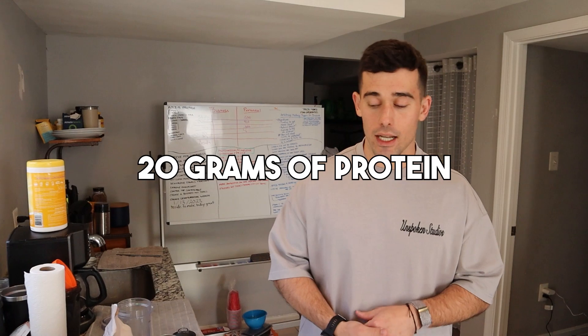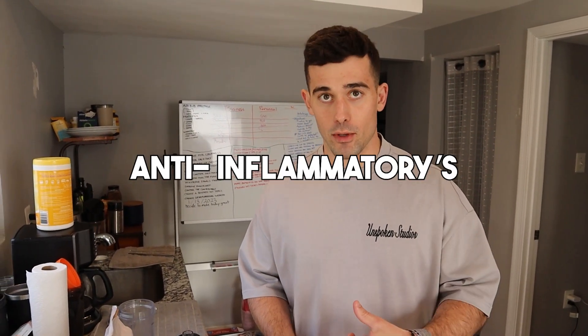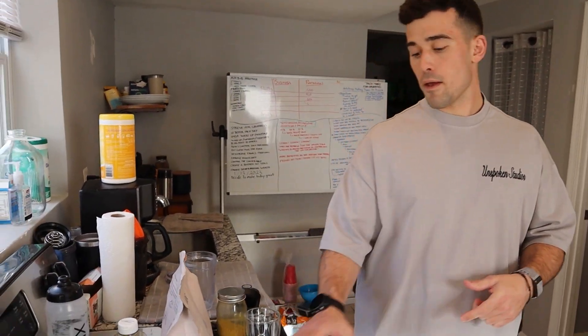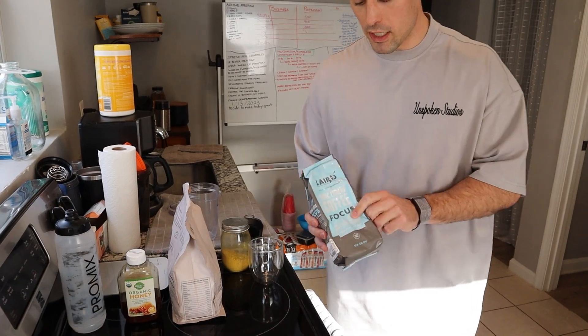Today I'm going to actually show you how you can get 20 grams of protein in real early in the morning, get your body starting off right, some anti-inflammatories and all that stuff — we're going to do that right here. First off, the best coffee in the business: we got Layered Superfood.